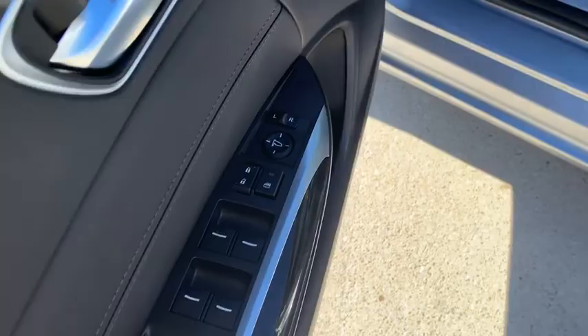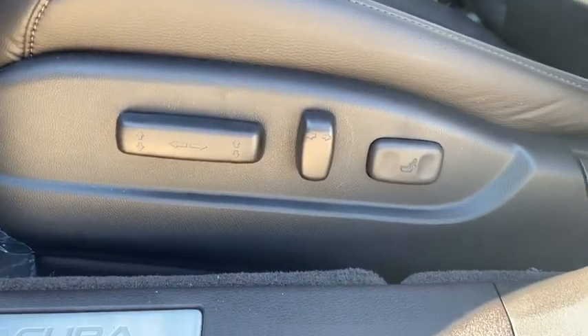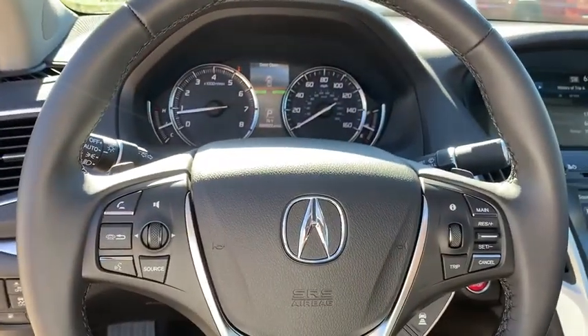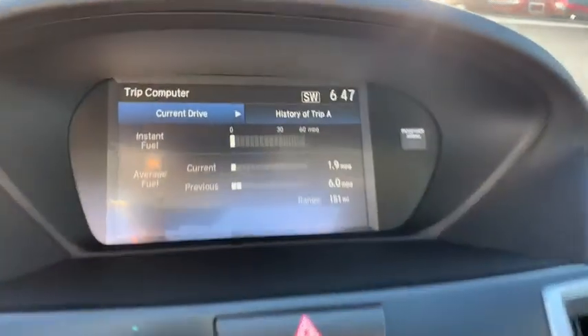Anti-lock braking system, Bluetooth, leather-wrapped steering wheel, power steering, adjustable steering wheel, aluminum wheels, auto-dimming rear-view mirror, keyless start, floor mats, four-wheel disc brakes, cruise control, AM-FM stereo radio.